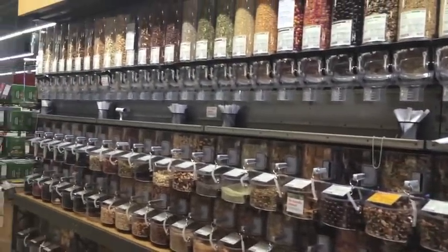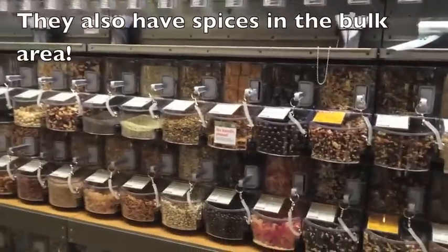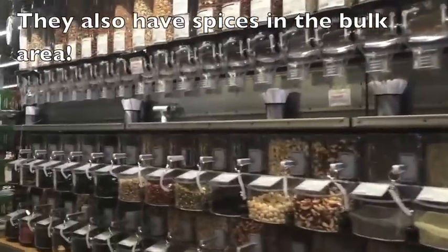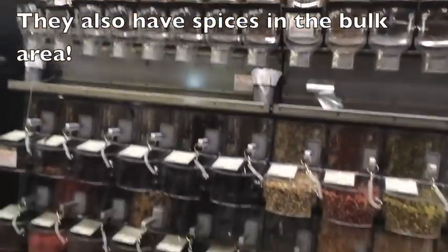But here is the bulk section. You can get all kinds of bulk items — nuts, grains, flowers, seeds, candy, beans, peas. This is one of my favorite sections.